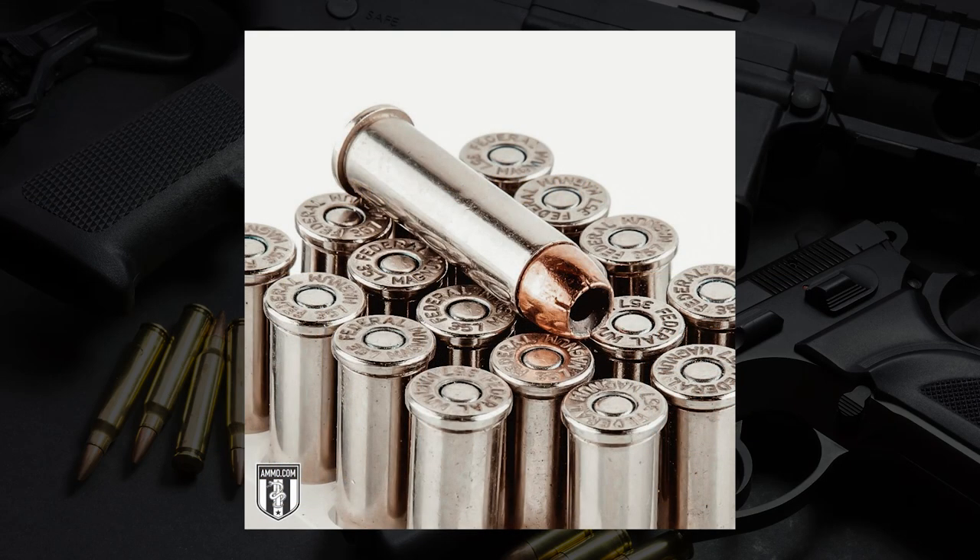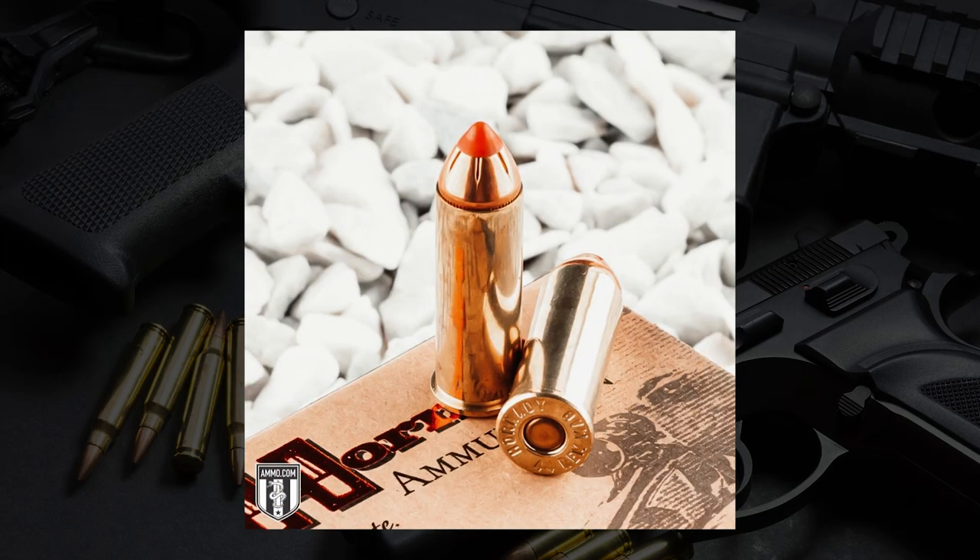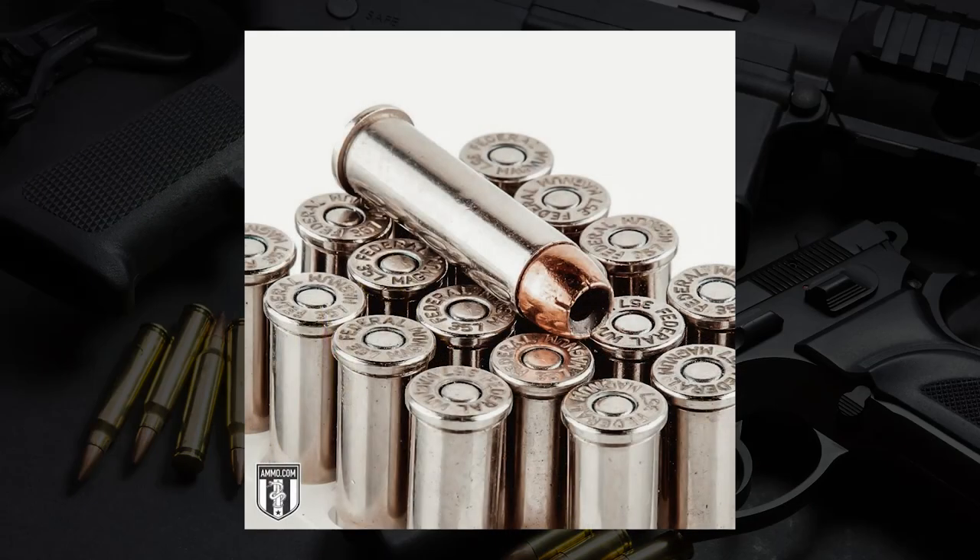A lot of people just hear the word Magnum and figure big old revolver round, and they're not always wrong. These are some powerful rounds, and if you like grabbing powerful rounds for your self-defense handgun, make sure you click on the link down in the description or the pinned comment to get your free $20 off coupon for your next ammo order at ammo.com.